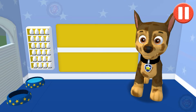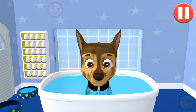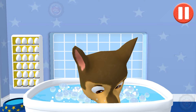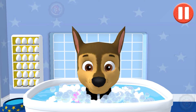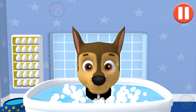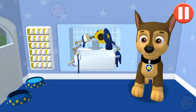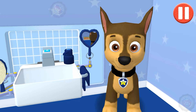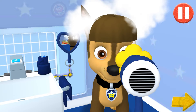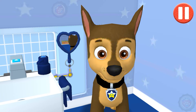Give the pup a bubble bath before they go to bed! The dirt is gone! Now tap all the bubbles to pop them! The bubbles are all gone and so is the dirt! Tap the hair dryer. Tap the arrow to go to the next activity. I'm one cleaned-up pup!